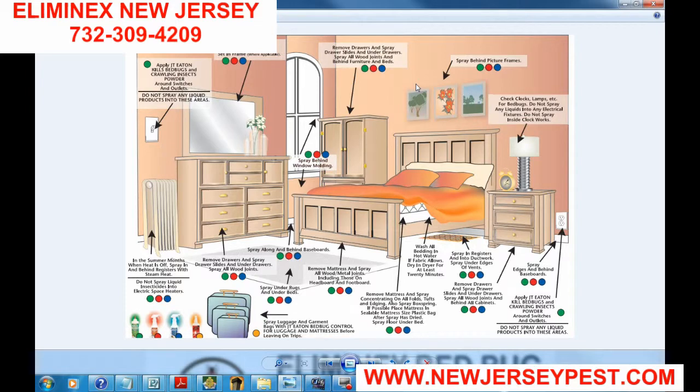Just pay the professional to do it right. In my case, you hire LemonX.